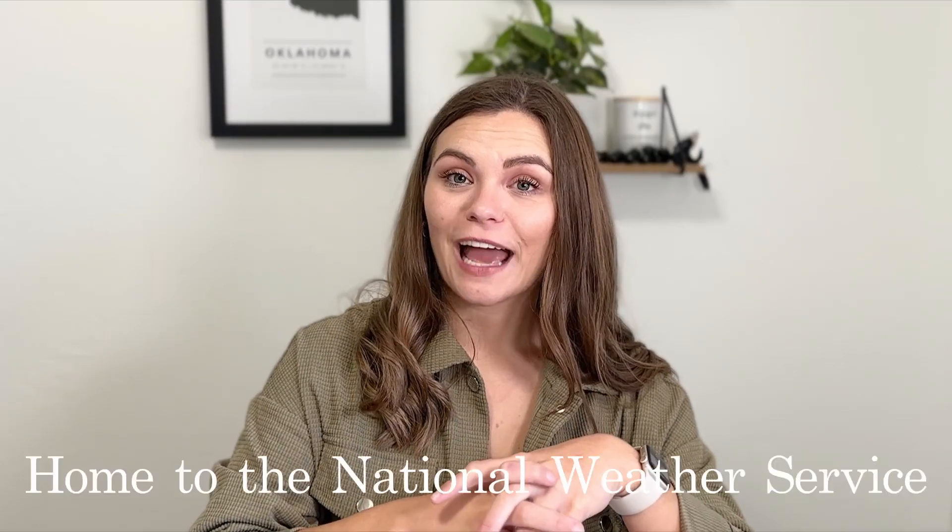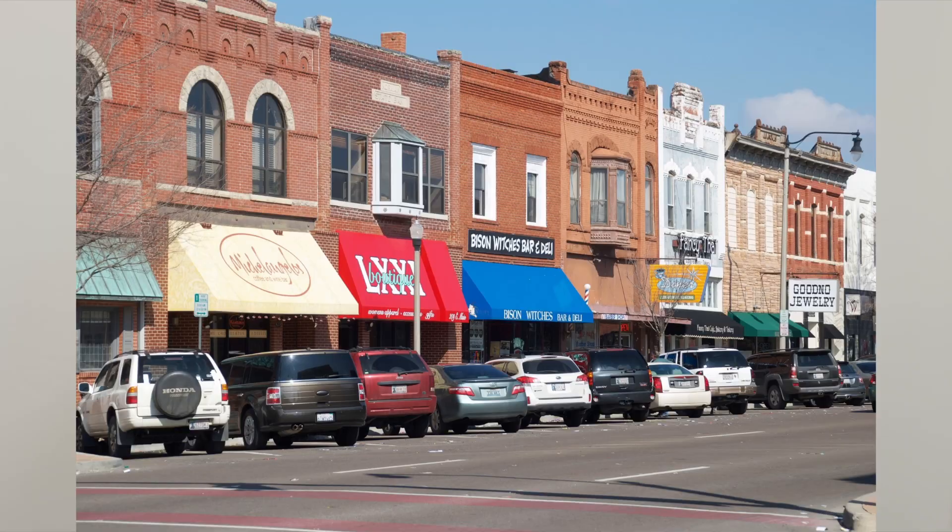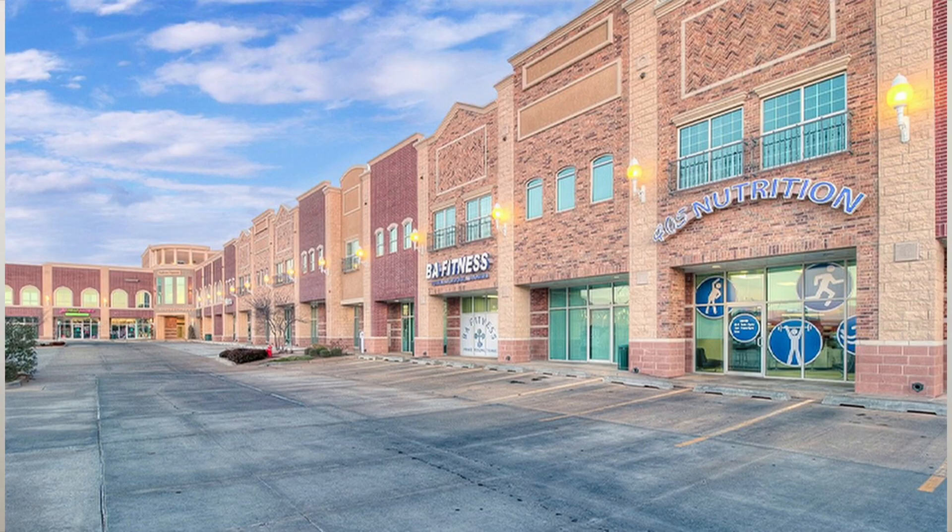The average home price in Norman is around $243,000. A fun fact is that the National Weather Service is actually housed in Norman. Besides having the University of Oklahoma, you also have Thunderbird State Park, which is a beautiful park, and a historic downtown that is cute, fun, and exciting. There's a lot to do and see in Norman, and I personally like it — their shopping centers are very clean and inviting.